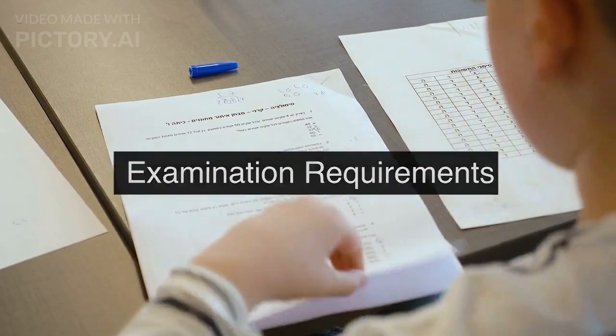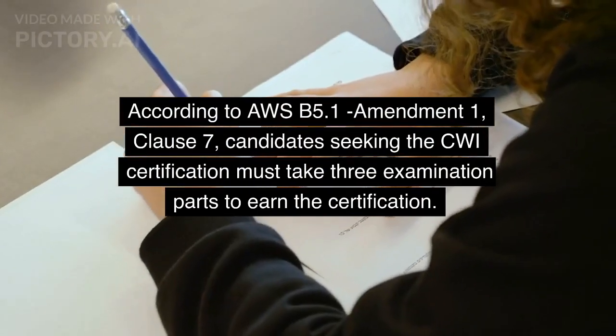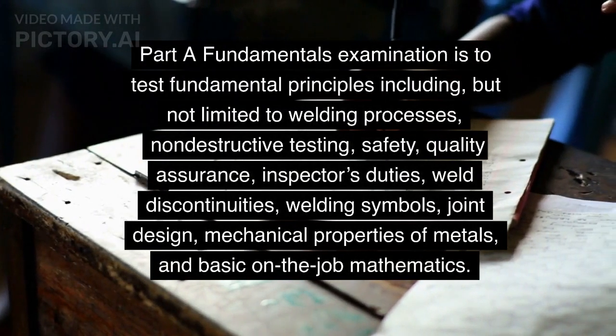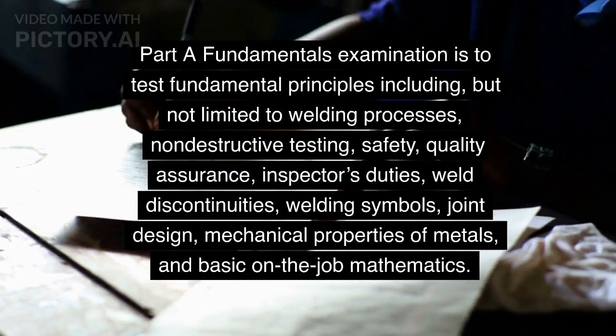According to AWSB 5.1 Amendment 1, Clause 7, candidates seeking the CWI certification must take three examination parts to earn the certification. Part A, the Fundamentals Examination, is designed to test fundamental principles including, but not limited to, welding processes and non-destructive testing.